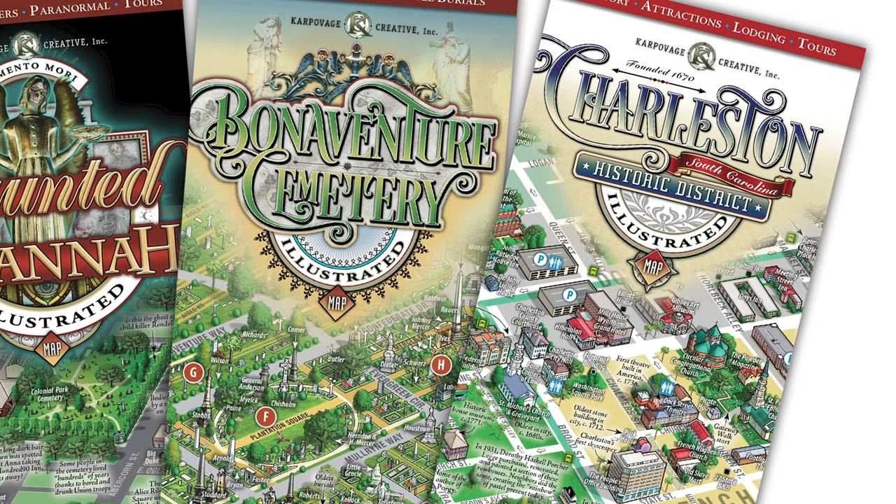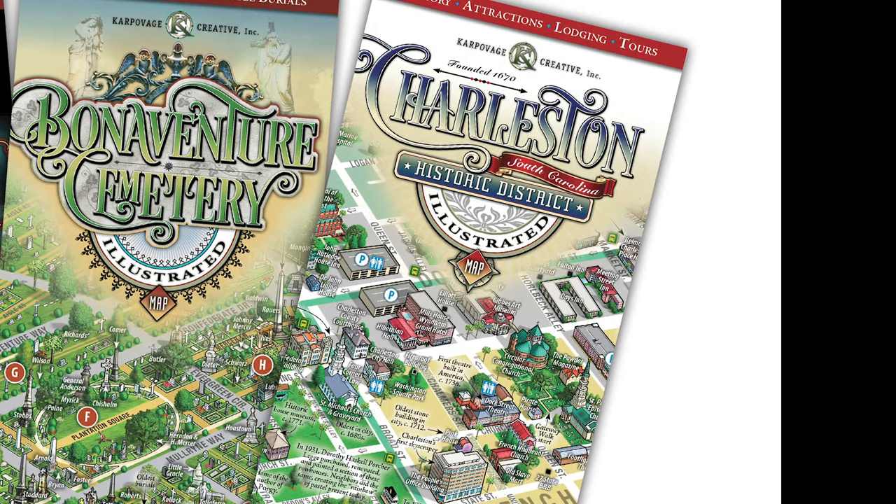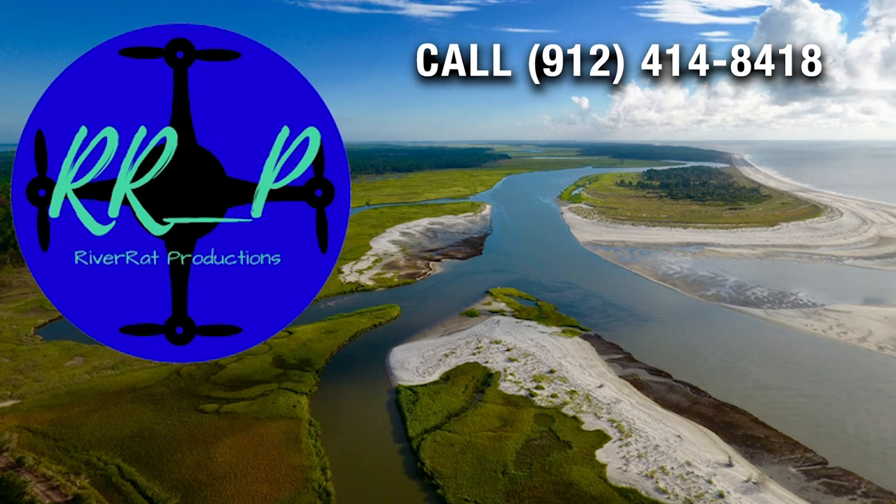Headed up to Charleston, South Carolina? We have a best-selling map for Charleston's historic district too. And we'd like to send out a special thanks to River Rat Productions for our drone's eye view footage.